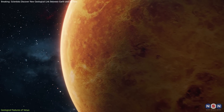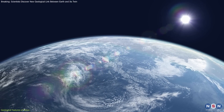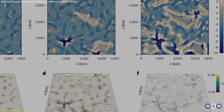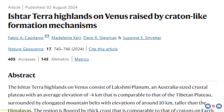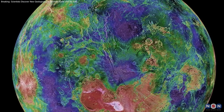Interestingly, even though Venus does not currently have plate tectonics — a key process in Earth's geology — the similar features suggest that Venus may have once experienced active geological forces similar to those in the early history of Earth. These groundbreaking findings are supported by a recent study published in Nature Geoscience, where researchers explored the intricate geological structure of Venus.